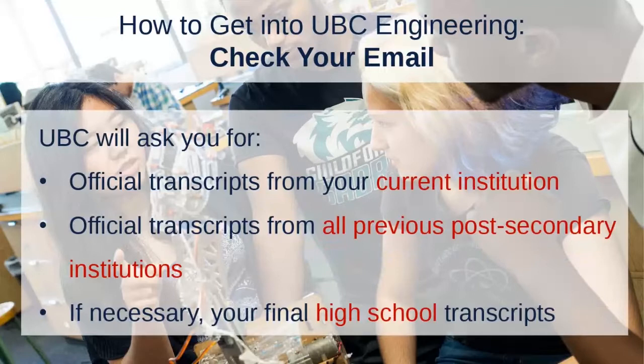The documents we'll typically ask for are official transcripts from your current institution, official transcripts from any other post-secondary institutions you've attended in the past, and depending on how many post-secondary credits you've completed, we may also ask for your final high school transcripts. Check your email and UBC will let you know everything we need from you.